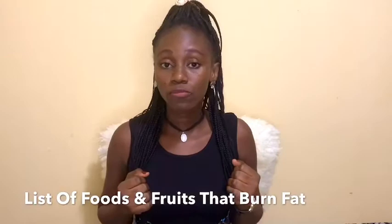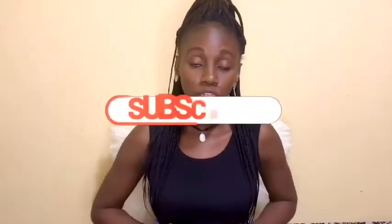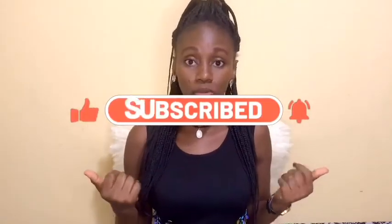Eating foods that burn fat is one of the best ways to get the body you want and deserve. Coupling exercise and nutritional food is a great way to lose weight. Let's take it to the next level and eat foods that actually burn fat. Have a look at some of the best fat-burning foods and how they can help you lose weight. If you are new to this channel, make sure to hit the subscribe button and turn on your notification bell.